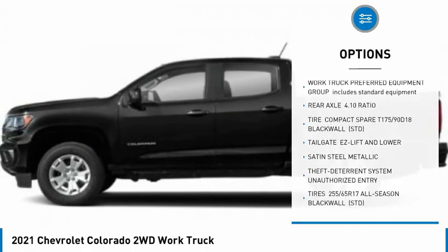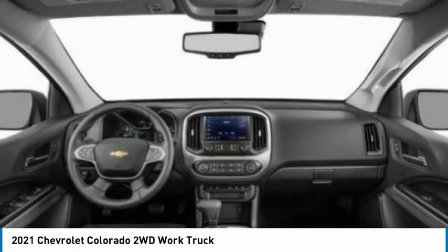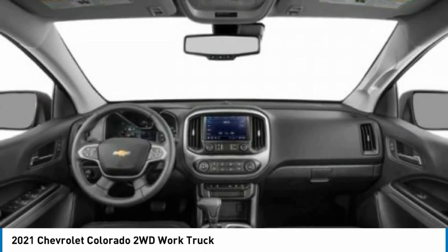Tires front all season, tires rear all season, four-wheel disc brakes, rear wheel drive, steel wheels.